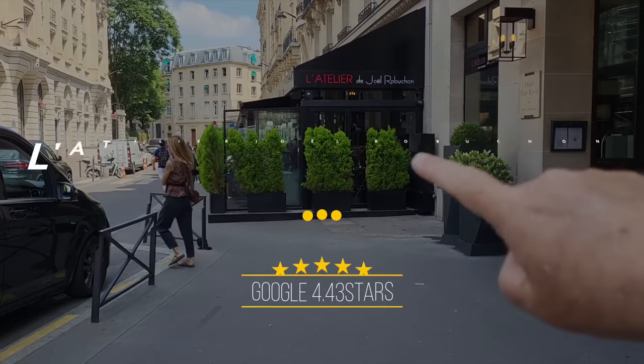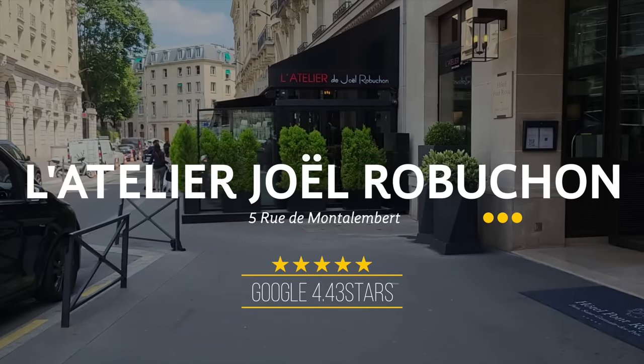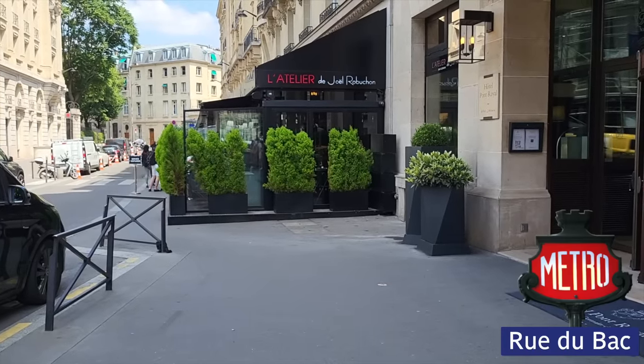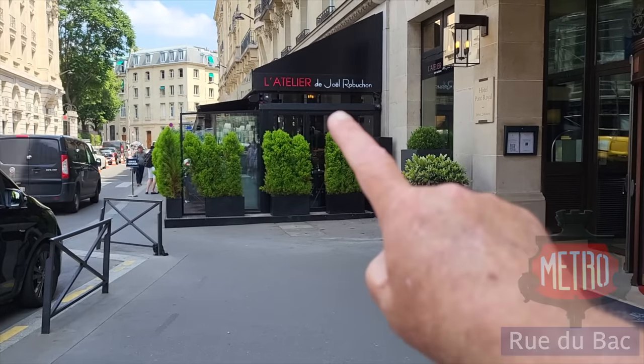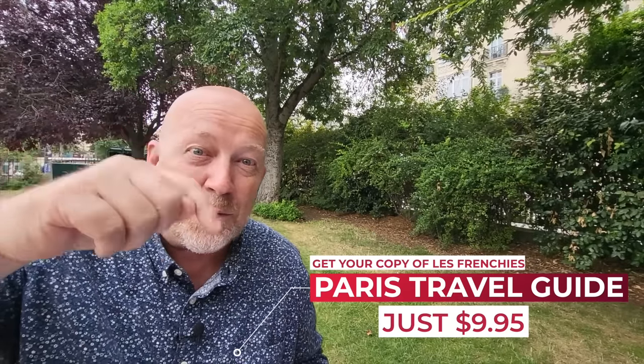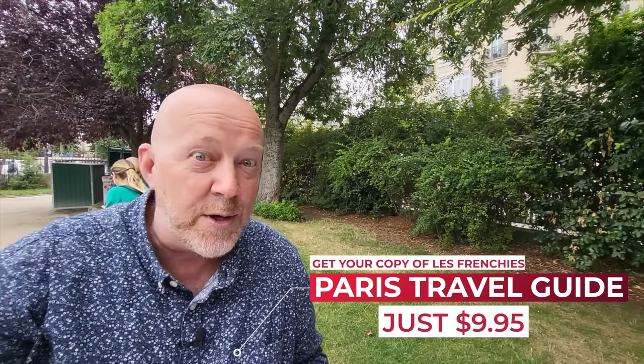This is not part of our pit stops today, but this is an amazing restaurant in Paris called L'Atelier de Joël Robuchon — if you're looking for an amazing meal, we're right there. A little side note: all the locations we covered are going to be included in our Paris travel guide, available for download in the description below. It also includes all the restaurants we've ever tried, some hotels, and some tours — that's probably going to help you tremendously in planning your trip to Paris.